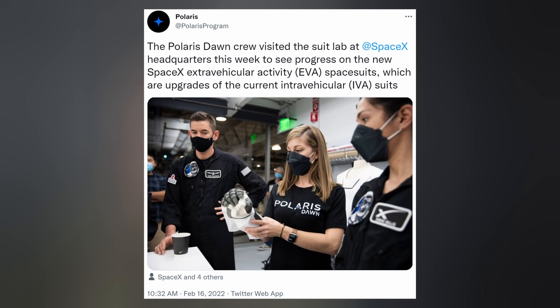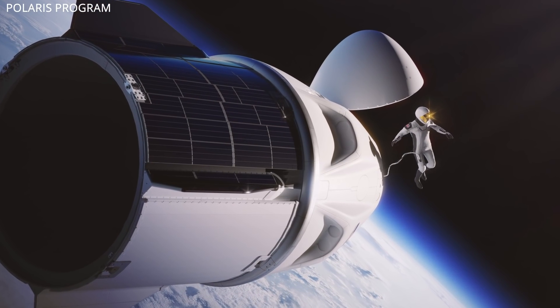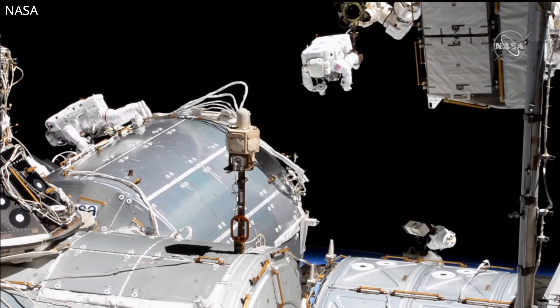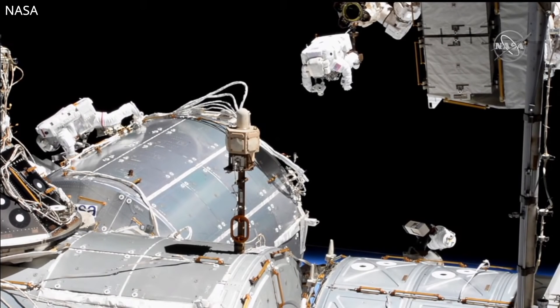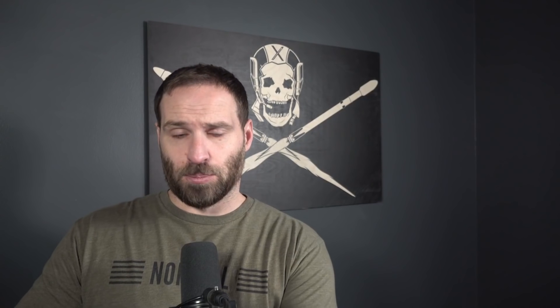In other SpaceX news, the crew of Polaris Dawn were at Hawthorne headquarters last week to see the progress on the new EVA spacesuits, which they will need to use during their mission spacewalk supposed to happen in the fourth quarter of this year. The spacesuits NASA and SpaceX astronauts have worn on Crew Dragon missions up until now are the IVA flight suits — basically only good for loss of cabin pressure. The EVA spacesuits are a little bulkier and protect you from the extreme environment and fluctuating temperatures in the vacuum of space. Unlike NASA's big bulky spacesuits that contain their own environmental control system, the Polaris Dawn crew will be tethered to the Crew Dragon capsule with an umbilical line that feeds them their atmosphere.